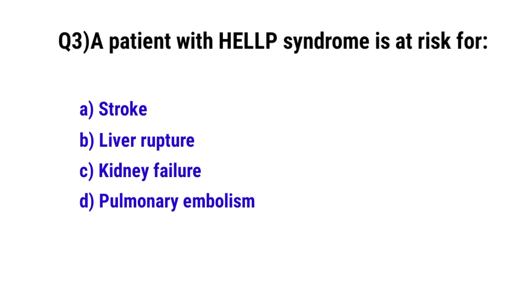Question No. 3: A patient with HELLP syndrome is at risk for? The correct option is B: Liver rupture.